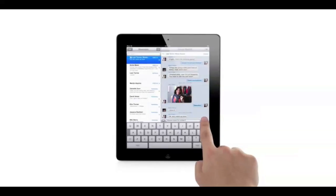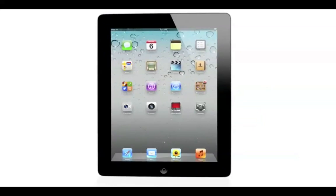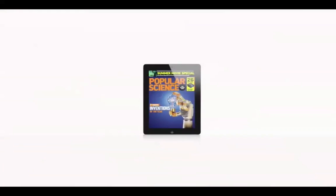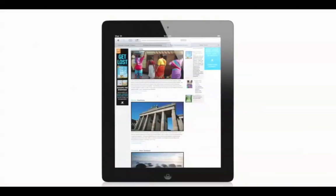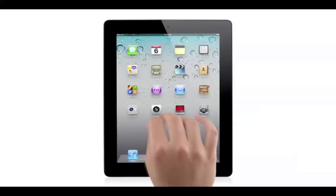We looked in every corner of the OS and asked ourselves how we can make this better. This is the widest, most extensive software update ever for iOS. There is a feature for everyone out there.